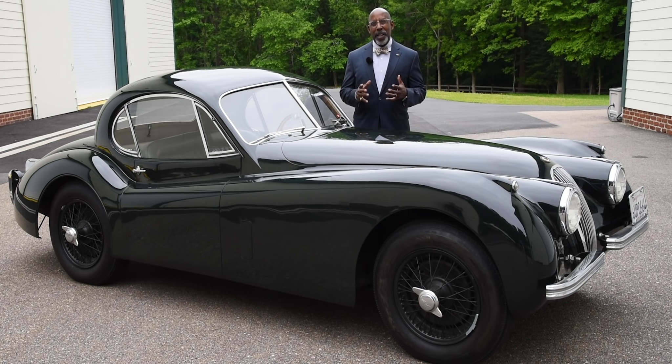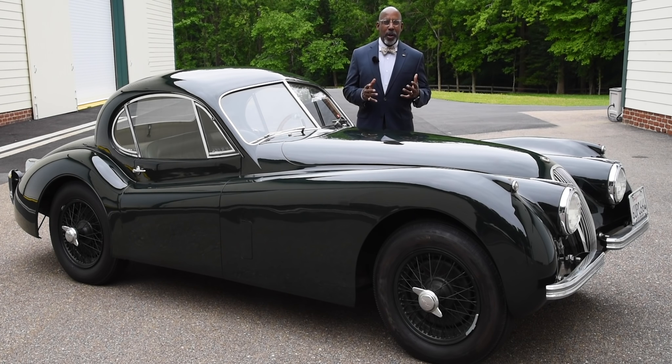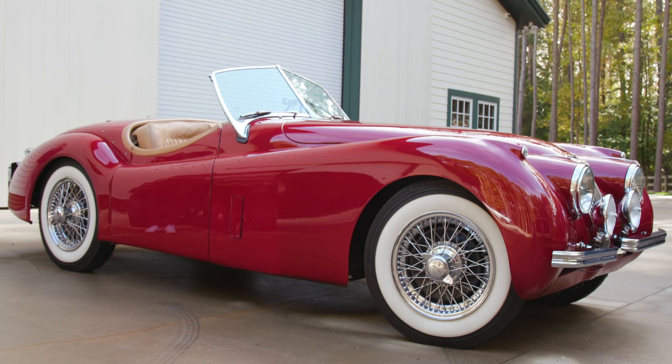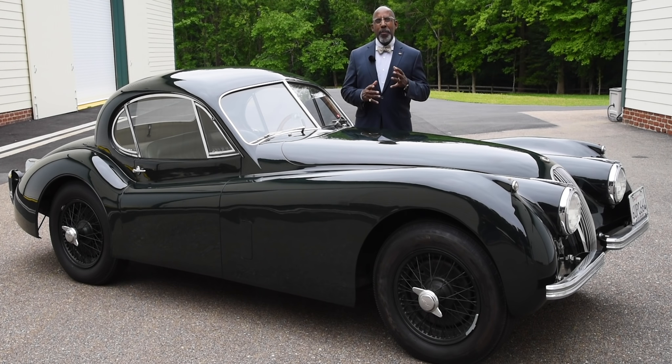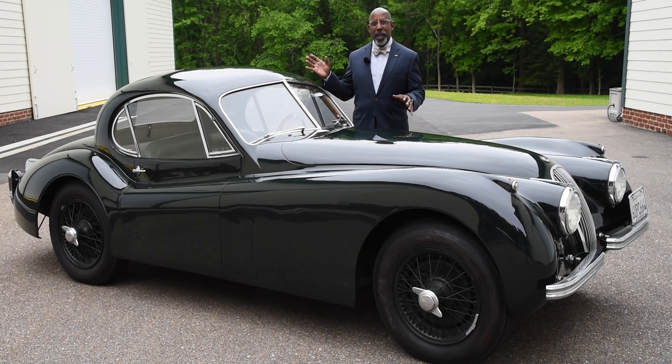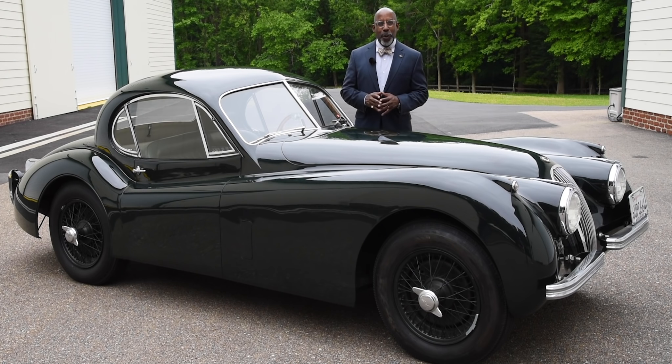This is a car that expresses the spirit of the Jaguar post-war in its most amazing form. Everyone loves the Jaguar OTS — open two-seater — because it's rakish and sporty and delightful, but what William Lyons really had in mind in creating this car was to recreate the forms of the great, beautiful, aerodynamic French grand tourers of the 1930s. And this, the fixed head coupe, is the perfect post-war expression of that wonderful form — those great Delahays and Delages before the war.